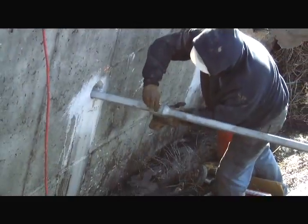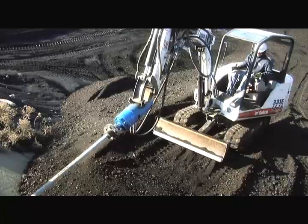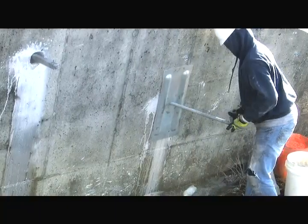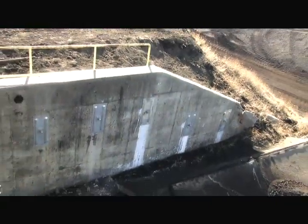Extension rods were then used to advance the tiebacks to lengths of 26 to 30 feet. Finally, anchor plates were placed on the extension rods, the tiebacks were pretensioned, and the project was complete.